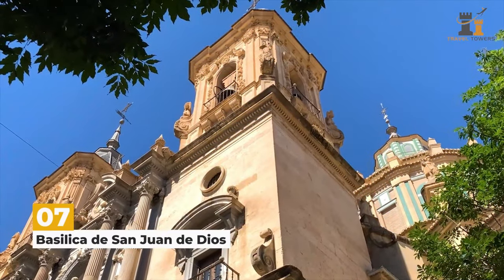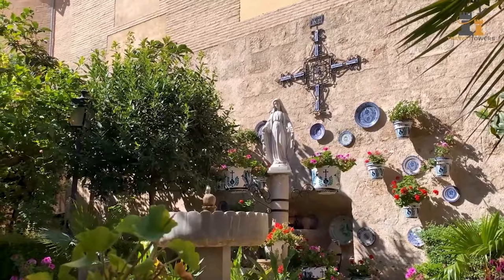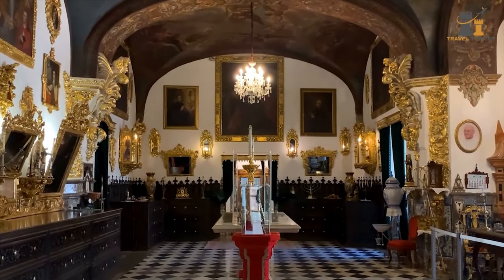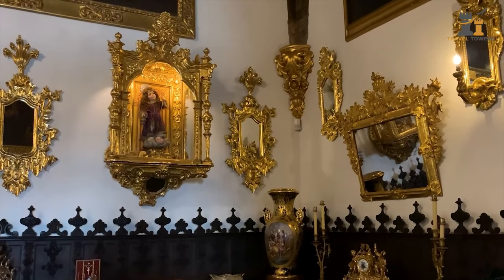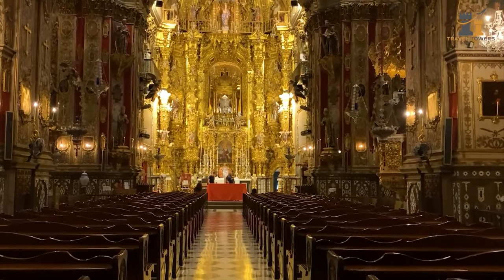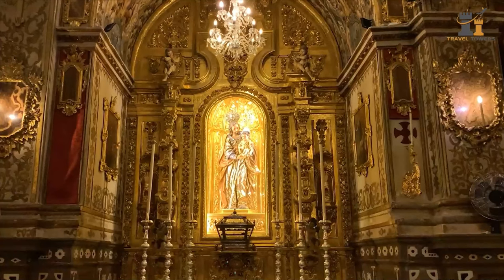The Basilica de San Juan de Dios was built in 1737 to host the remains of St. John. You can explore each room and experience one of Granada's most prized 18th-century buildings. Keep in mind that the basilica is closed on Sundays, and that there's a small fee to enter.